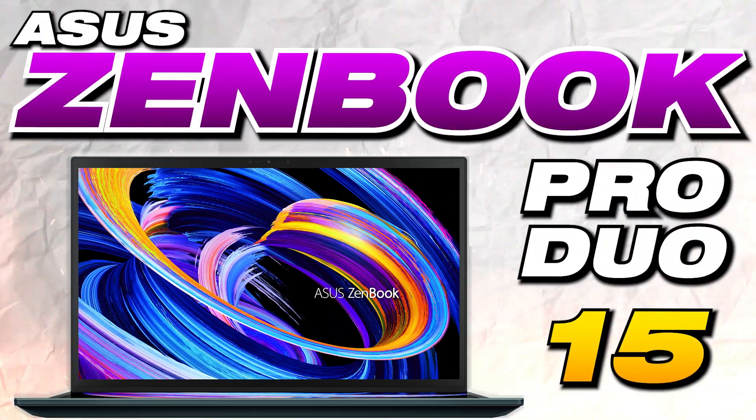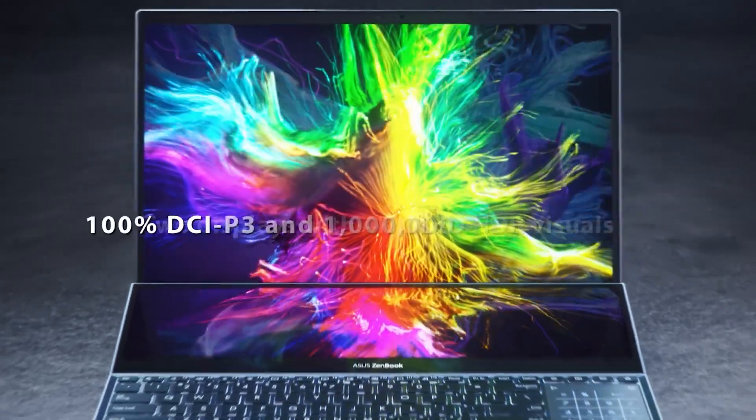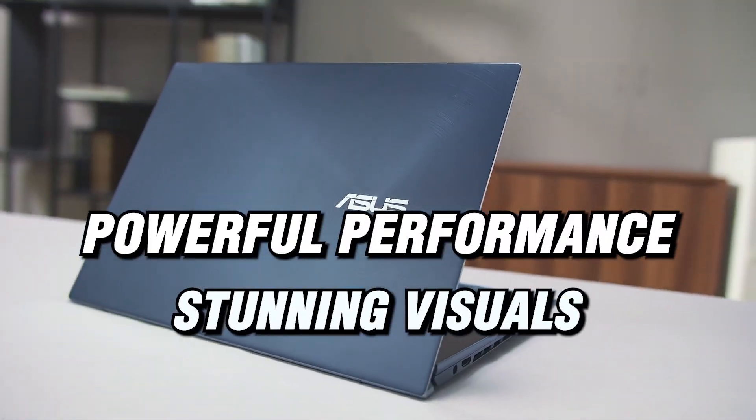Welcome to our review of the Asus ZenBook Pro Duo 15, a 15.6-inch laptop that offers a unique dual-screen design, powerful performance, and stunning visuals.